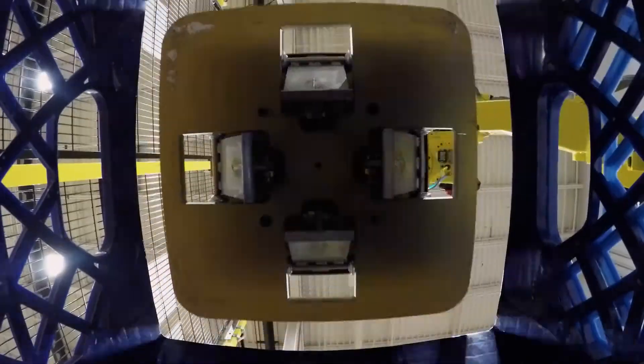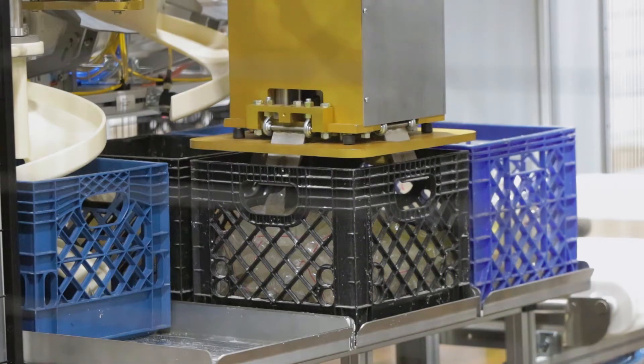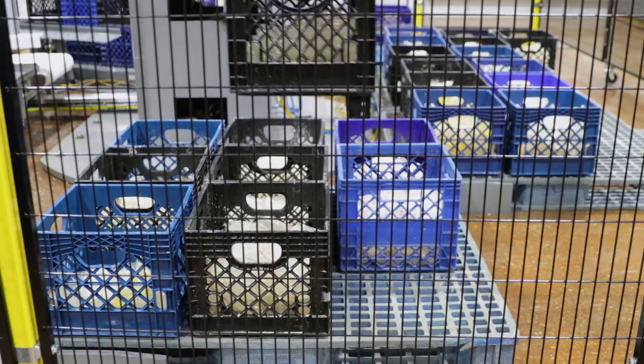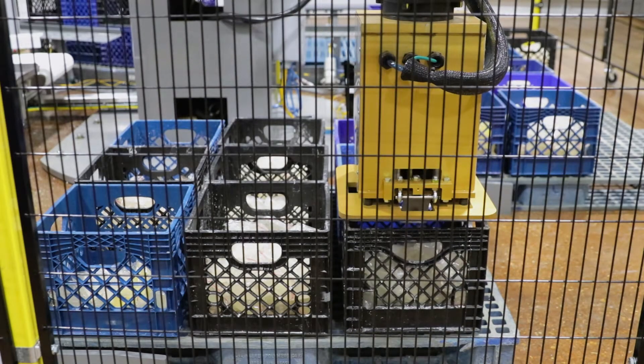The innovative design features sensors that find the vertical height of the basket, center the robot, and then deploy versatile clips to lift and place the baskets onto the pallet. To further automate the process, MMCI's engineers enhanced all of the upstream and downstream elements of the system as well.